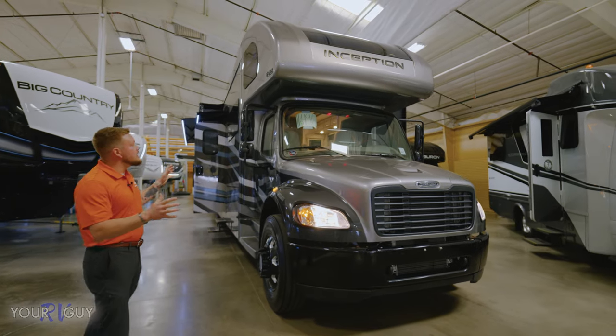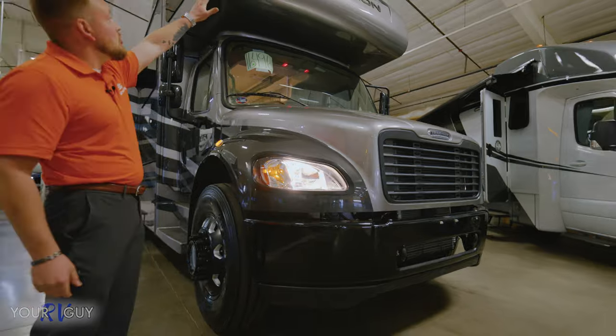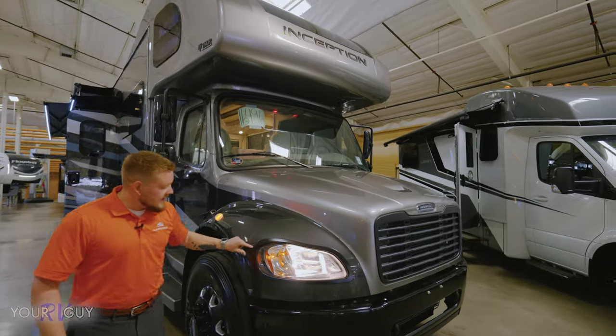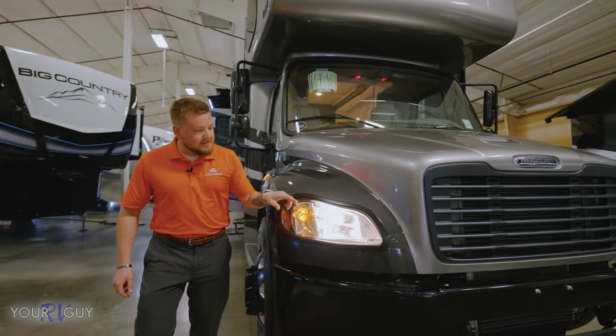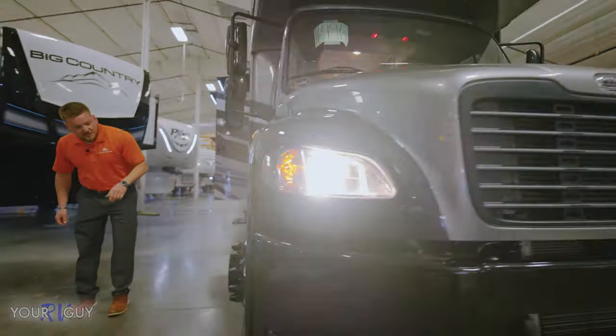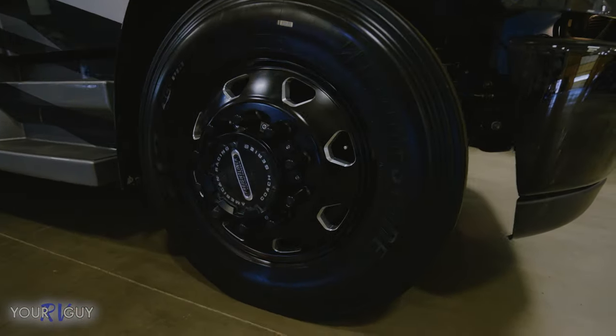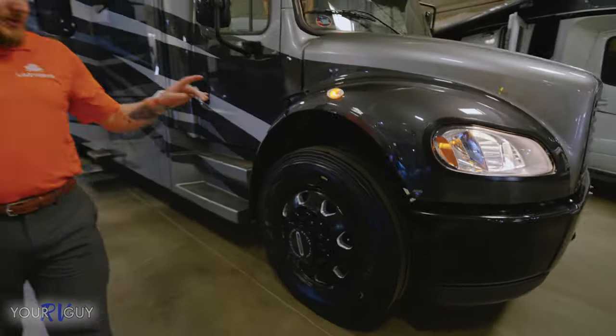Looking off of the front here, this is coming in with the Stealth package, giving you blacked out logos, blacked out trim around the headlights, blacked out grille. And check out these rims — they're coming on the American Racing Coach Series. Also on the Bridgestone tires.